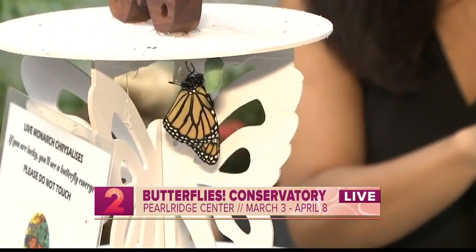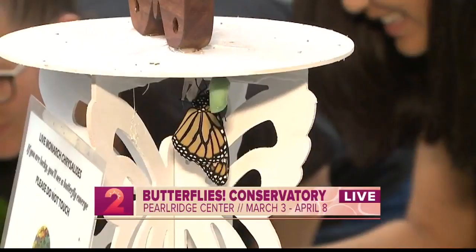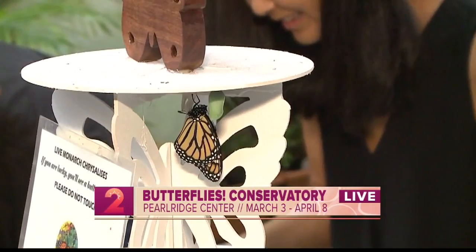And then what they'll do is climb up and they actually form a little J. And that's when you know they're going to turn to the next stage, which is the chrysalis. It's about 7 to 10 days between stages. Inside the chrysalis is where the metamorphosis takes place.